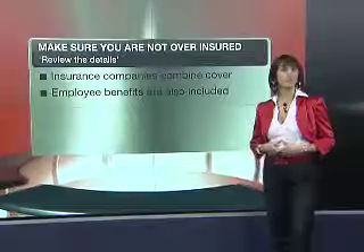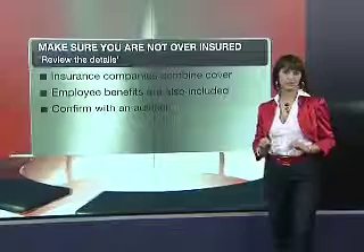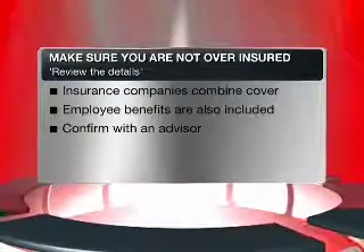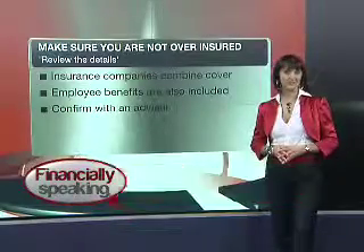Make sure that you always confirm with a financial advisor and ensure that you are correctly insured for both types of disability — capital and income — based on your specific needs. Please be sure to join us in two weeks' time when we take an in-depth look at severe illness cover.